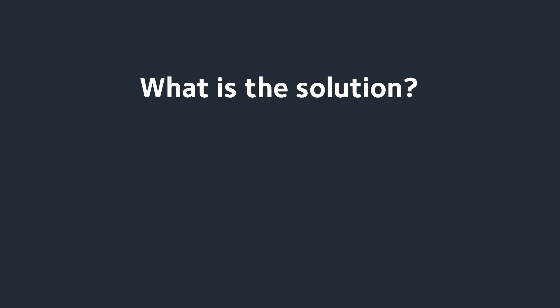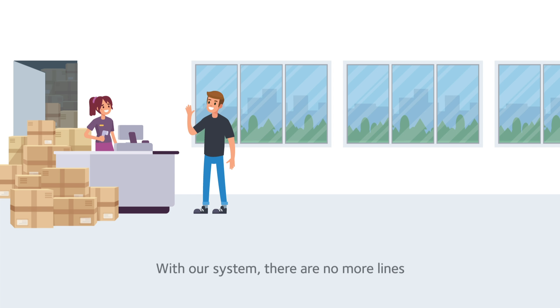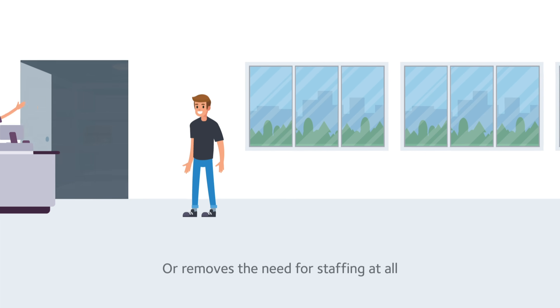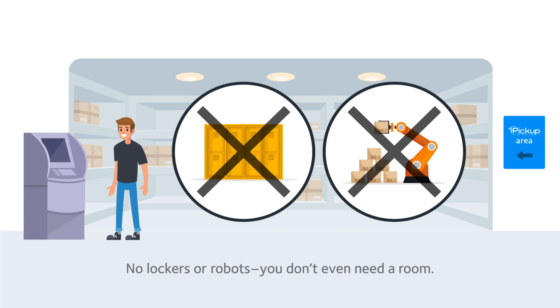What is the solution? iPickup. No more lines. It empowers staff to provide efficient customer service, or removes the need for staffing at all. No lockers or robots — you don't even need a room.